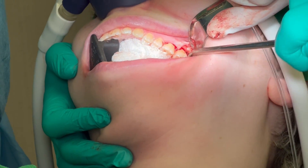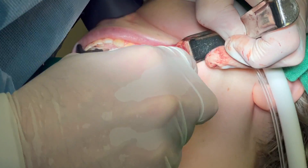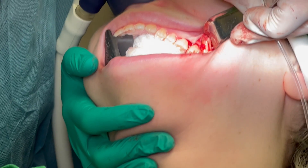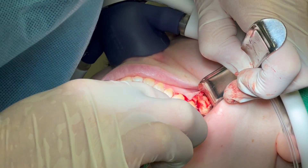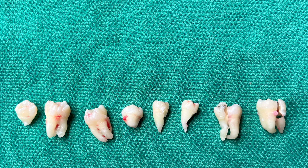Here's seven. And finally, here's number eight. I file and cure all of these sites, irrigate them thoroughly, and then close primarily. Here are all eight of the extracted wisdom teeth.